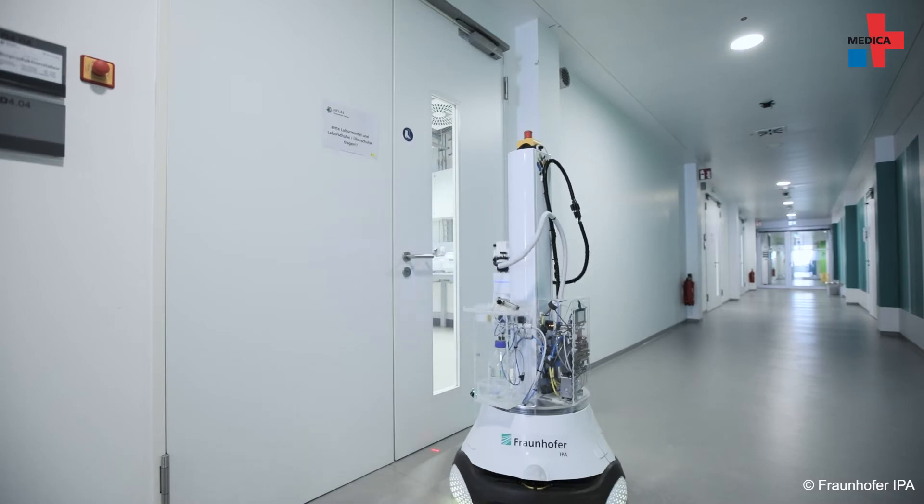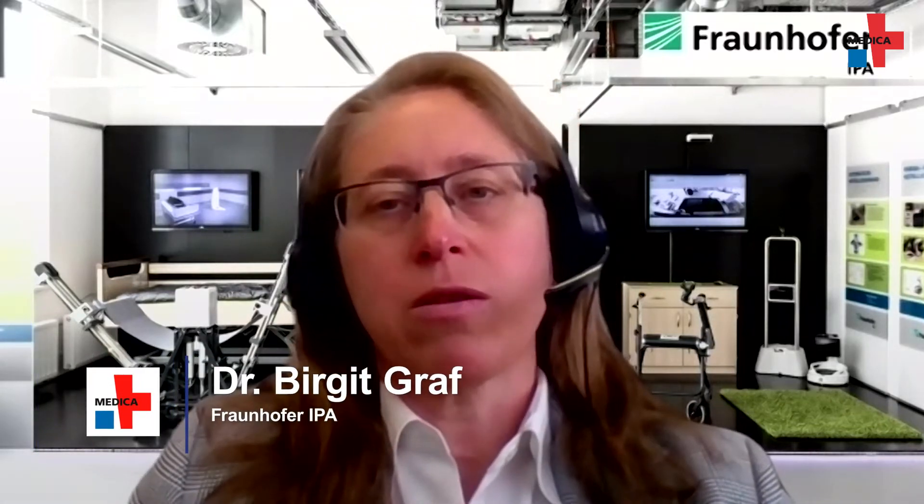The overall application to really use the robot to do a wipe disinfection is something completely new. Also the software to put the robot in operation and start the autonomous operation to do the cleaning have been developed in the project.